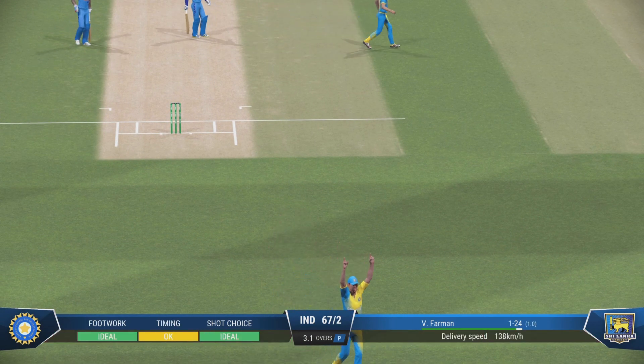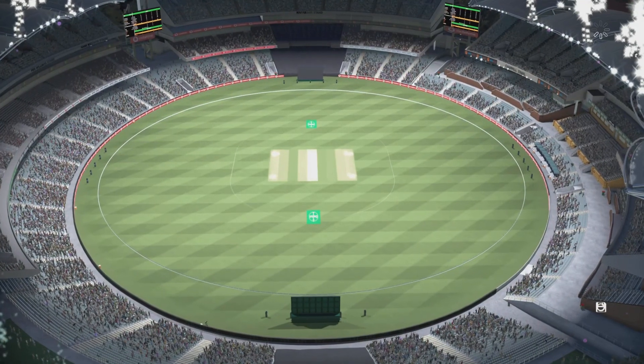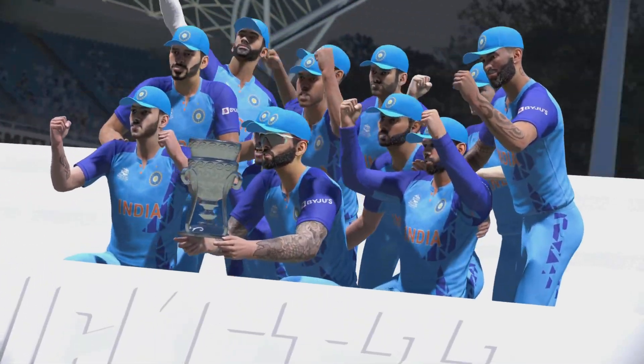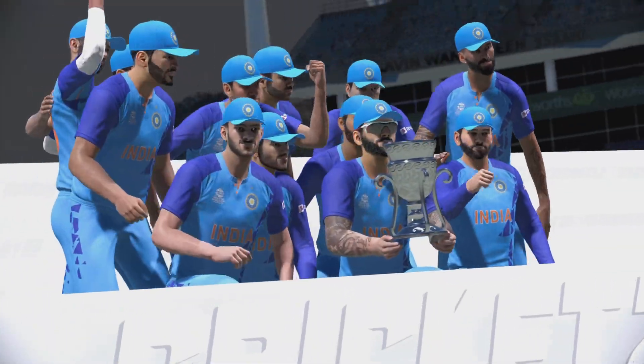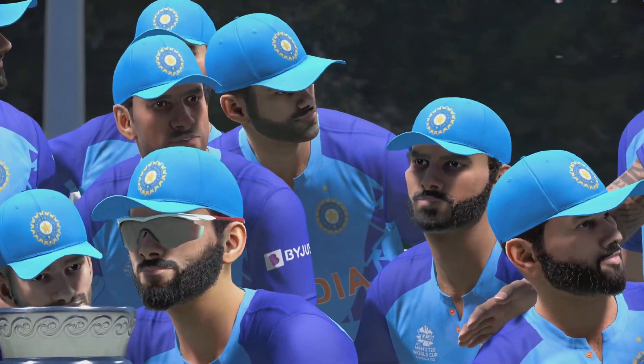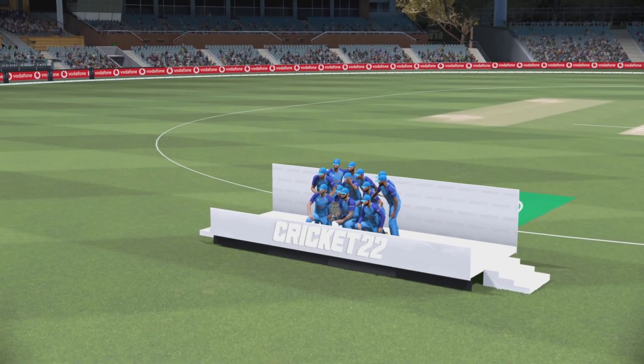The match comes to a close and they've done exactly what they came here to do — they've won easily and convincingly in a completely one-sided affair. That's the end of our broadcast for now. Hope you enjoyed the game — join us again real soon.